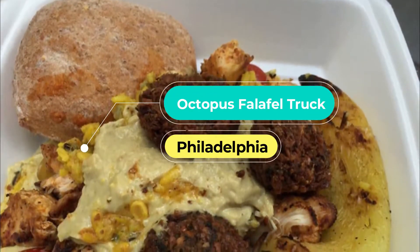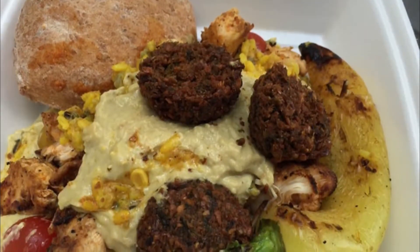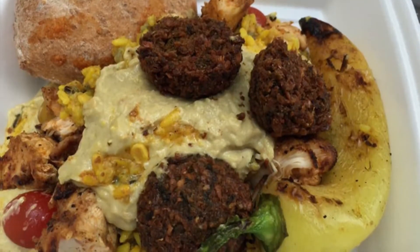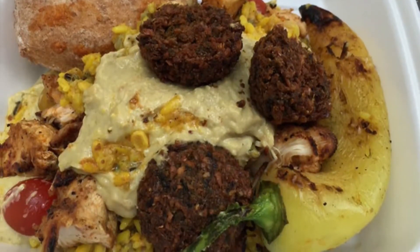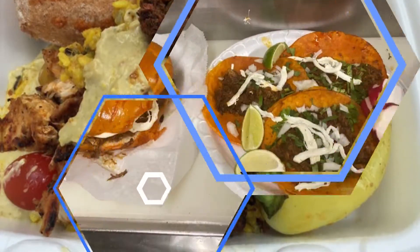Number four: Octopus Falafel Truck. If you're in Center City and looking for a quick bite to eat, stop by the Octopus Falafel Truck. Serving up Middle Eastern and Mediterranean cuisine, Octopus Falafel Truck uses the freshest ingredients each day to create their menu.